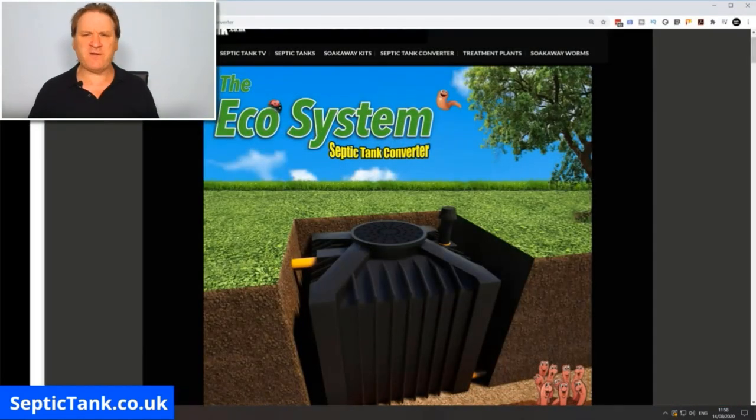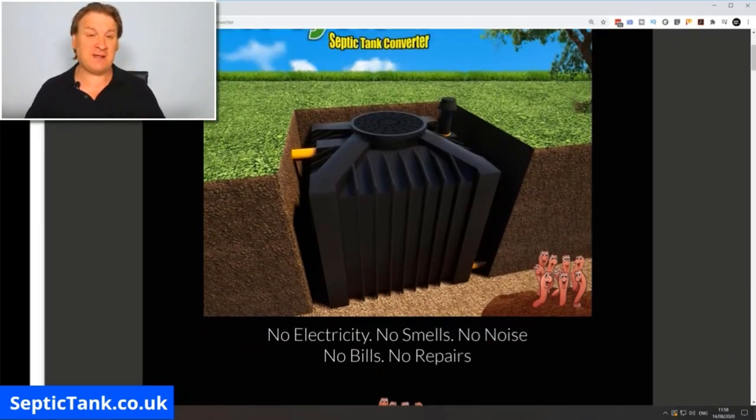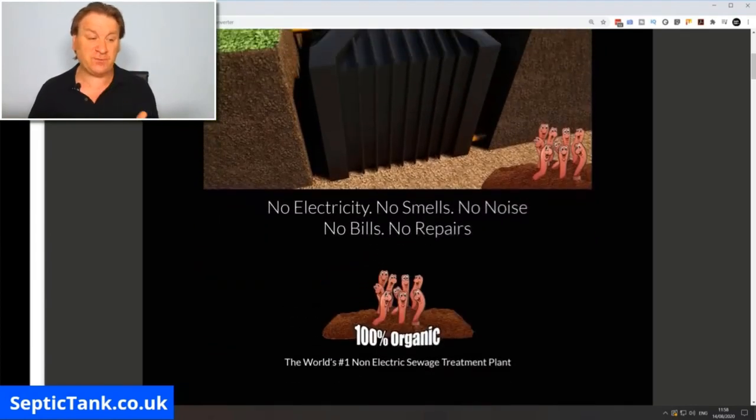They're small government-approved black boxes. This particular one, which is really popular in the UK, is called an Ecosystem. There are two types of septic tank converters: electric ones and non-electric ones. I don't like the electric ones because they break down and cost about £500 a year to run. These non-electric black boxes are fantastic — they literally take your builder an hour or two to install, with no electricity, no smell, no noise, no bills, and no repairs. They're 100% organic.